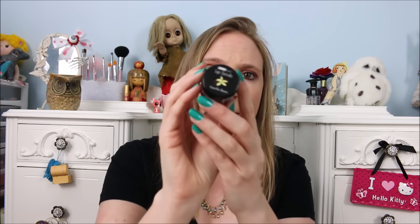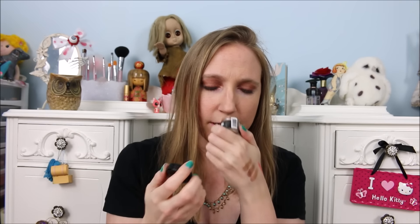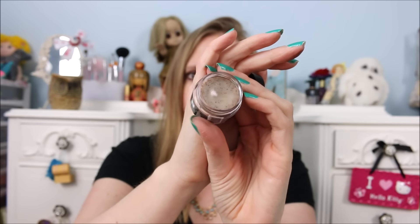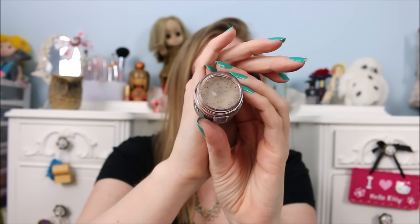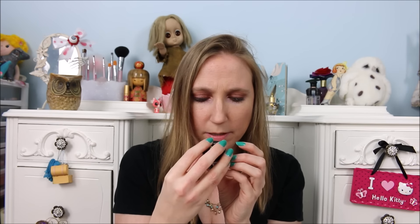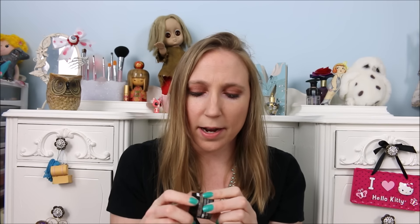The last thing I got was this Beauty Treats Lip Scrub in Vanilla Bean. I haven't tried it yet, but it's actually kind of creamy. It's not like the lip scrubs at Lush where it's more like chunks of sugar crystals — this is in some form of cream consistency with little bits of walnut shells in there that scrub your lips.